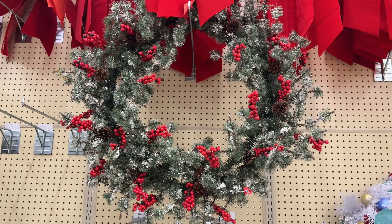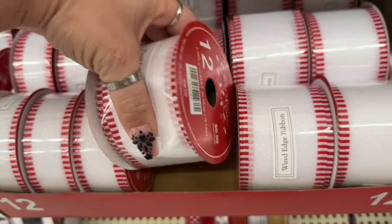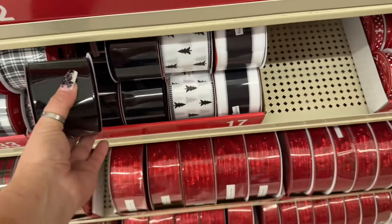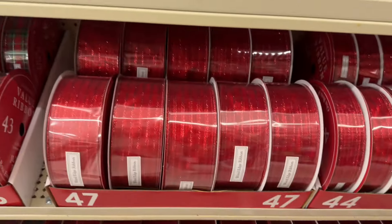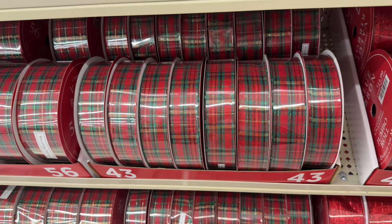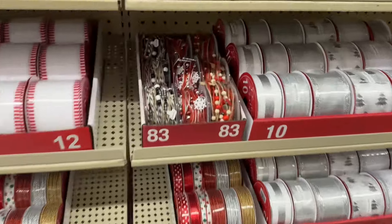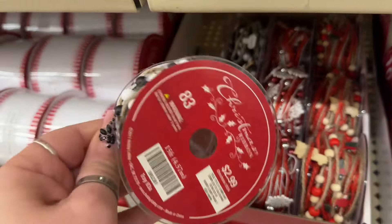Look at these wired edge ribbons — they have tons of different sizes. $9.99, and $7.99 for those. Look at that, it's pretty. Here's the black and white — that was tight! They have the same prices so I'm just going to show you the colors. Look at those, look how pretty! They have the big red ribbons — I'm not a fan of that personally. These Christmas ribbons are only $2.99 — not horrible! Good for maybe tying baskets.